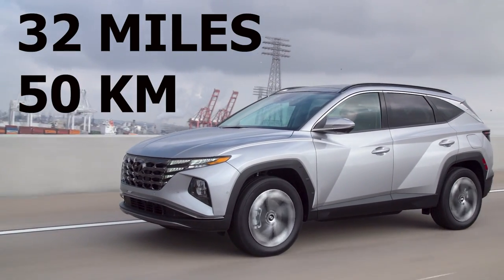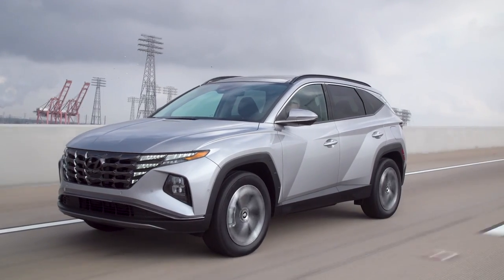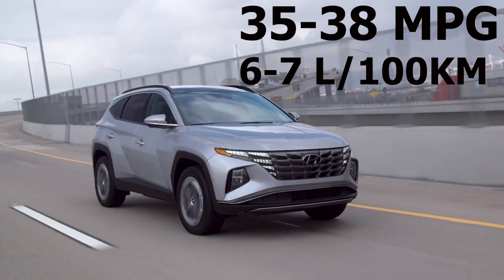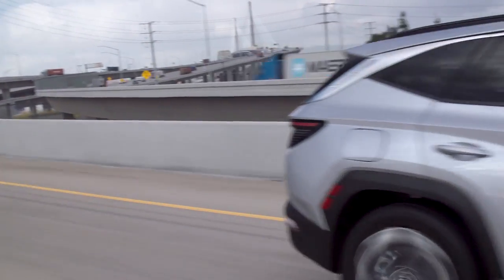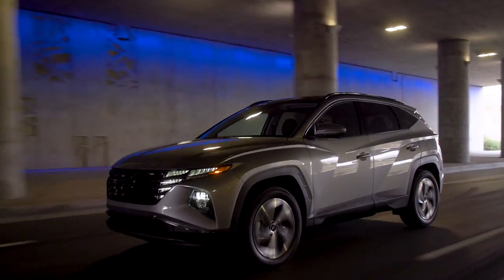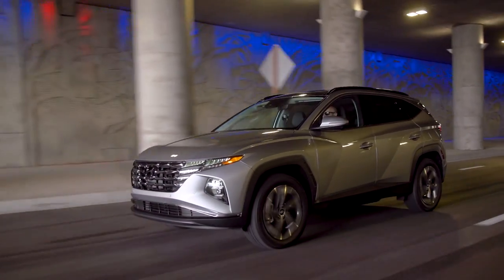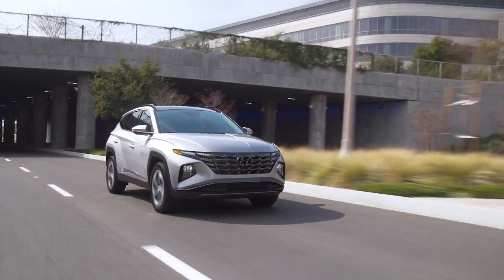But as powerful as it is, it's not the performance that impresses most about the Tucson PHEV — it's the efficiency. The Tucson is able to travel around 32 miles or 50 kilometers on pure electric driving range on one full charge. And once the electric range is used up, it runs as a regular hybrid where it's able to get between 35 and 38 miles per gallon, or between six to seven liters per 100 kilometers. With both electric mode and hybrid mode, the total driving range is around 420 miles or 700 kilometers, and charging the battery pack only takes around two hours using a level two 240-volt charger.